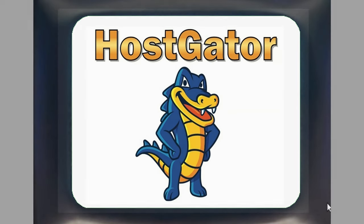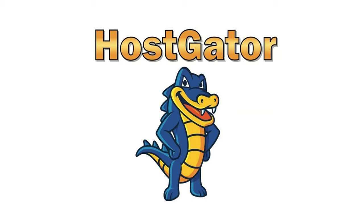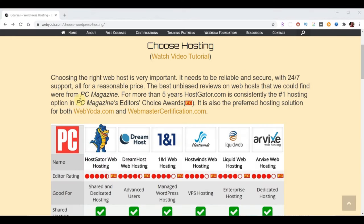WebYoda did some research to find authentic web hosting reviews and settled on results from PC Magazine. PC Magazine has been around for nearly 40 years providing essential technology information to end users. Every year they do an Editor's Choice Award for the best web hosting companies, and HostGator is number one — it has been rated the number one web hosting provider by PC Magazine for many years running.